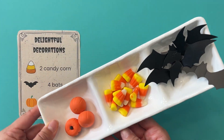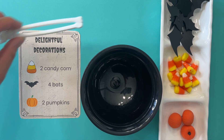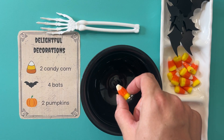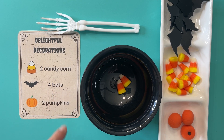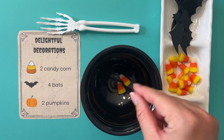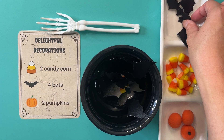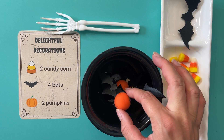I have our ingredients ready to go — our cauldron to make our potion and our mixer. We need two candy corn: one, two. And now four bats: one, two, three, four. And two pumpkins: one, two. Perfect. I think we have all of our ingredients. Now let's mix it on up.